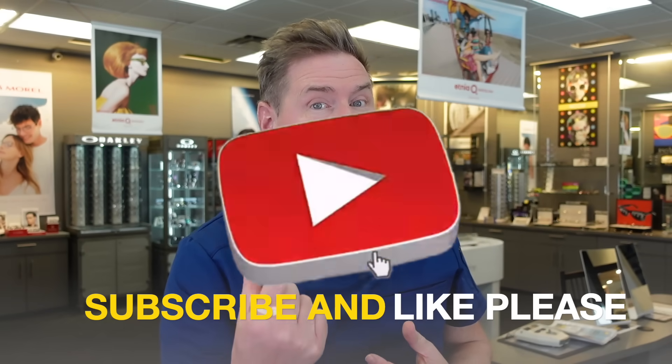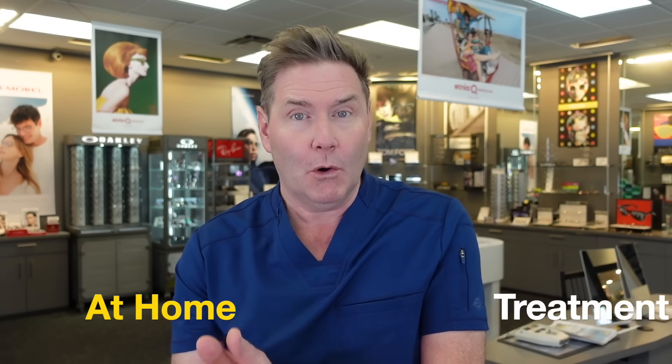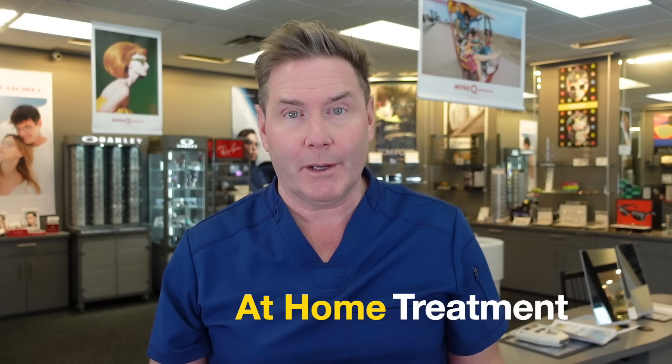On a side note, blepharitis is also associated with conditions like rosacea and eczema, which also affect glands and the surface of our skin. So there are basically three ways we're going to use to get rid of your blepharitis for good — and make sure you stay to the end of this video because I'm going to share some tips on what you definitely don't want to do. First, let's talk about at-home methods.